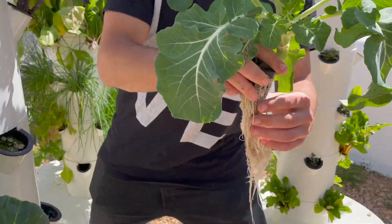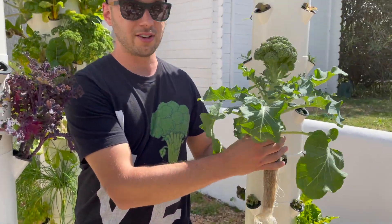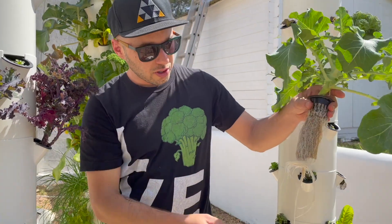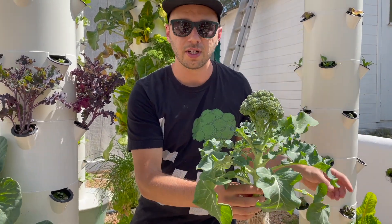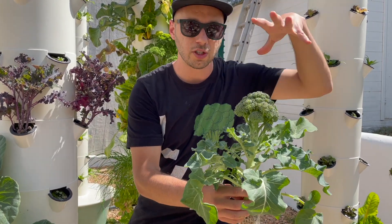That beautiful broccoli — that is what I call a nice little broccoli. As you can see, here are the roots, and it could still get a little bit bigger, so we're going to leave it for a couple more weeks to let it finish its growth cycle.